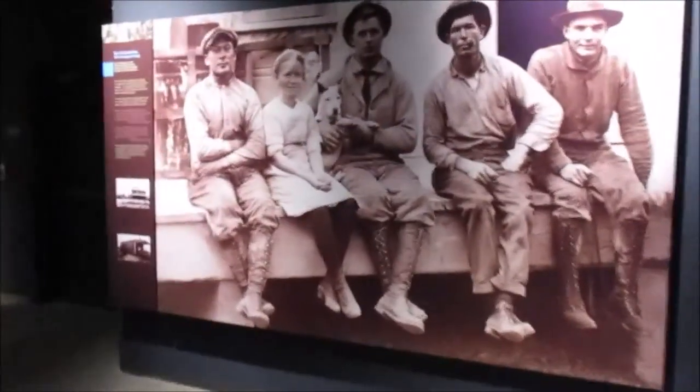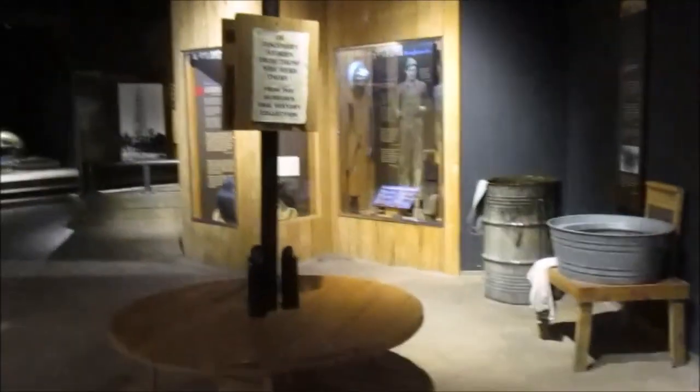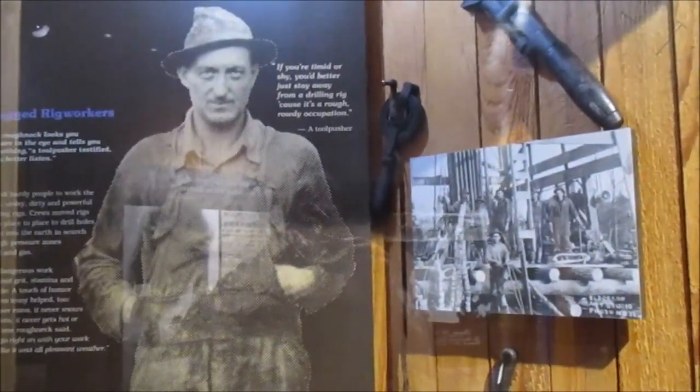This looks like a jail cell on wheels. That's very practical — to have a jail that you can move around with your prisoners in it. This is a very interesting museum, the Arkansas Museum of Natural Resources in Smackover, Arkansas. I've seen stuff I've not seen before. I hope you enjoyed watching this video as much as I enjoyed making it.